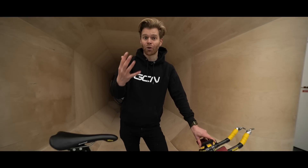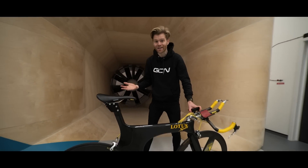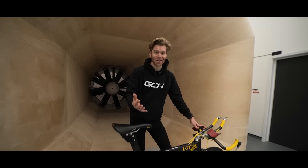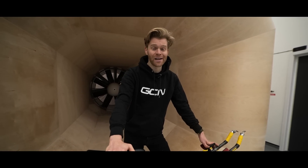Thanks to everyone that watched the previous video on the Lotus 110, because it's through your support as viewers and your subscriptions to the channel that we have more budget and more resource and can do bigger, more exciting, and more expensive things like visit a wind tunnel. If you haven't subscribed already, please consider doing so — it helps us out and we really appreciate it.